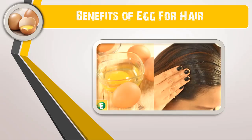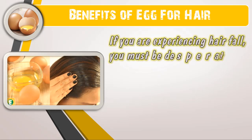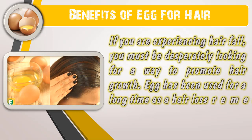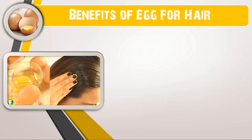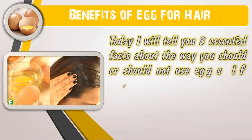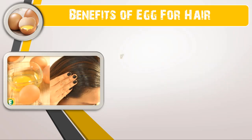Benefits of egg for hair: if you are experiencing hair fall, you must be desperately looking for a way to promote hair growth. Egg has been used for a long time as a hair loss remedy, but there are certain facts you must know before you start using eggs for this purpose. Today I will tell you three essential facts about the way you should or should not use eggs if you really want to solve your problem.